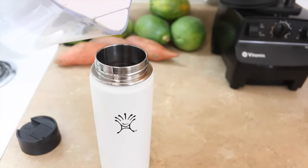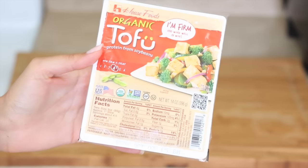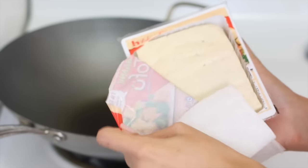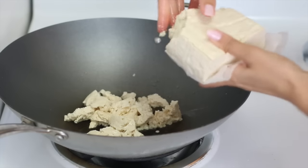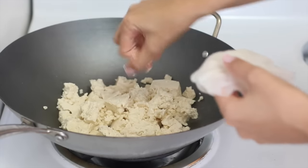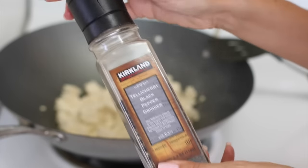I just refill my Hydro Flask throughout the day. For lunch I'm going to make tacos. I have this organic non-GMO tofu — you can get it at Costco. I add some avocado oil to my wok and then crumble the tofu right in with my hands. Then I add sea salt and fresh ground pepper.